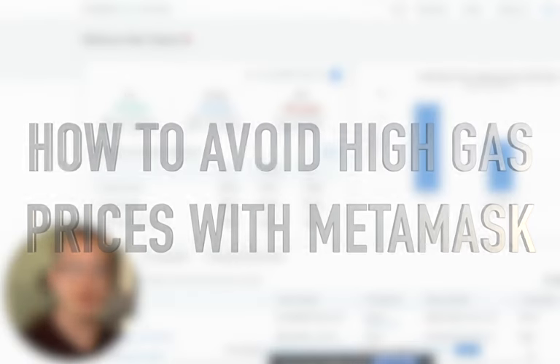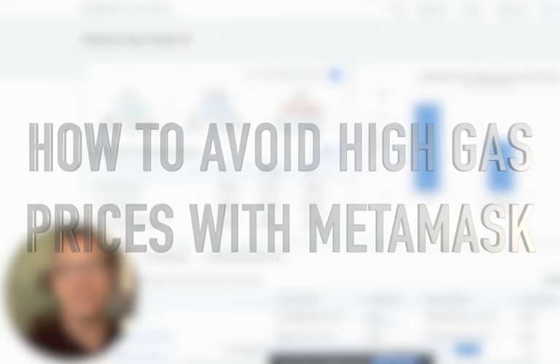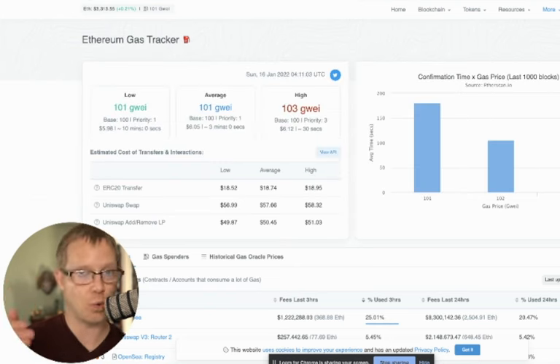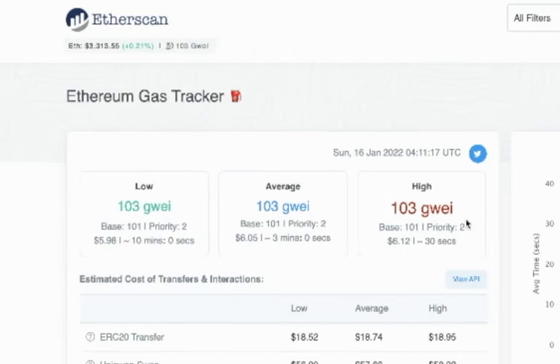If you're going to use the Ethereum network and transfer funds, buy NFTs, or mint NFTs, you're going to need to pay gas fees. You want to pay the smallest amount, especially using the MetaMask extension or app installed on your phone. You can follow these quick steps to lock in a lower price for gas. As you can see, there are three amounts: low, average, and high, and they're constantly fluctuating throughout the day.